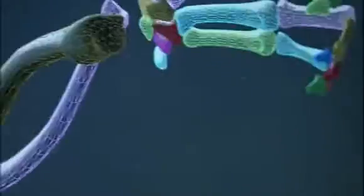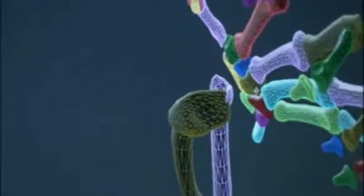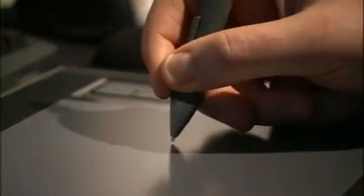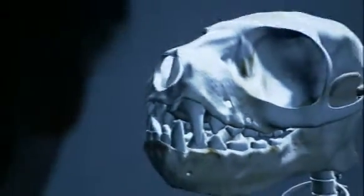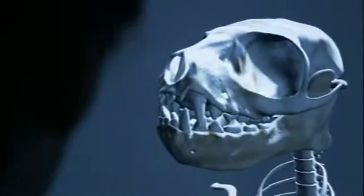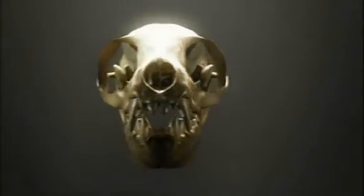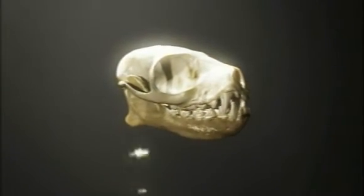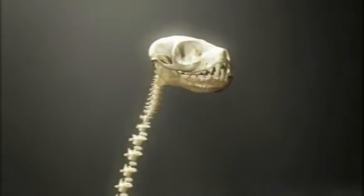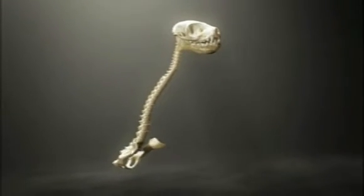After painstakingly checking every millimetre of the fossil for accuracy, the team bring all the elements together to recreate Eda's skeleton in incredible detail. Finally, it is animated, and Eda's skeleton can be seen in 3D, 47 million years after she died.